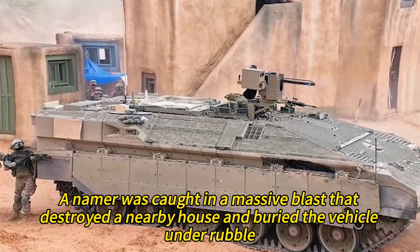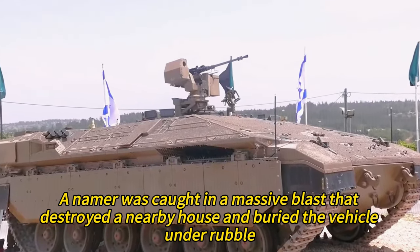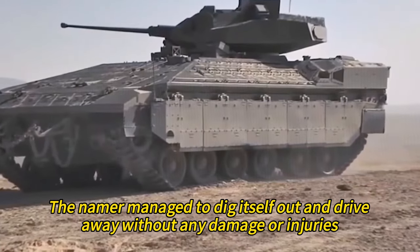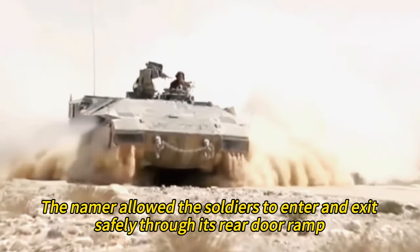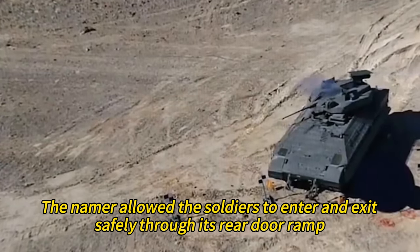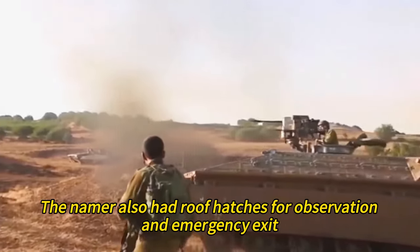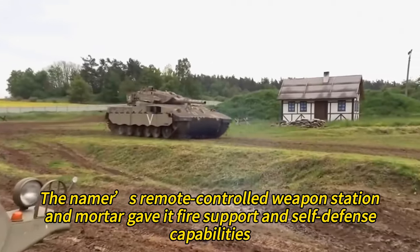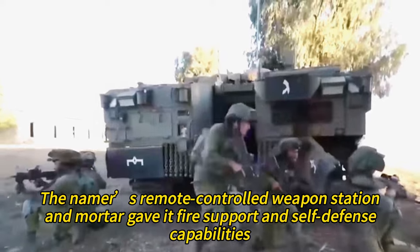In another case, a Namer was caught in a massive blast that destroyed a nearby house and buried the vehicle under rubble. The Namer managed to dig itself out and drive away without any damage or injuries. The Namer allowed the soldiers to enter and exit safely through its rear door ramp with its sniper port, had roof hatches for observation and emergency exit, and its remote-controlled weapon station and mortar provided fire support and self-defense capabilities.